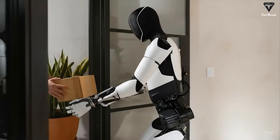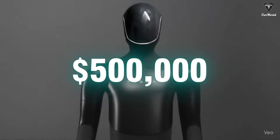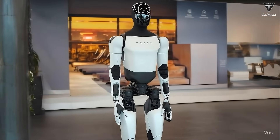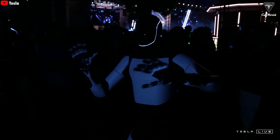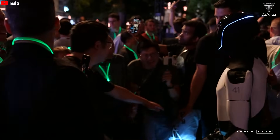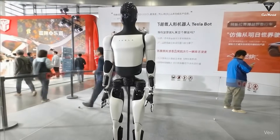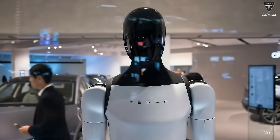Then came the jaw-dropping part: Mark Benioff confirmed that Optimus will be priced between $200,000 and $500,000. Elon Musk hasn't officially confirmed it yet, but the number alone set off a storm of debate online. At that price, Optimus is far beyond the reach of everyday consumers and even many small or mid-sized businesses. It raises a serious question — is this still the people's robot Musk once promised, or has it quietly shifted into a product meant for large corporations and the ultra-rich?